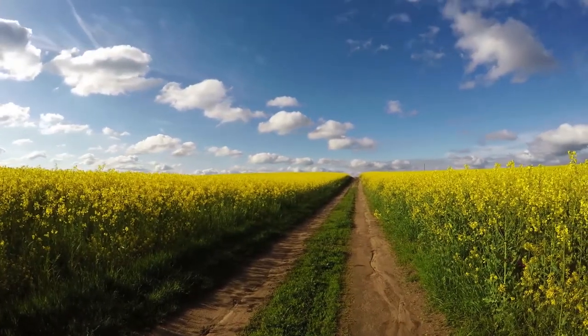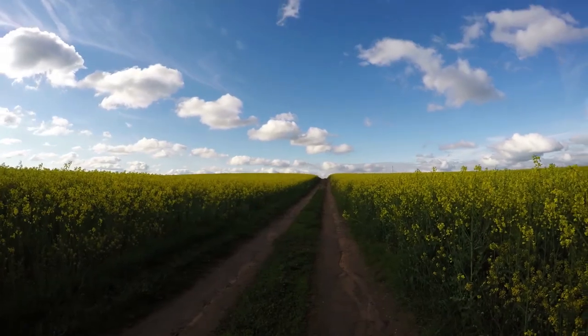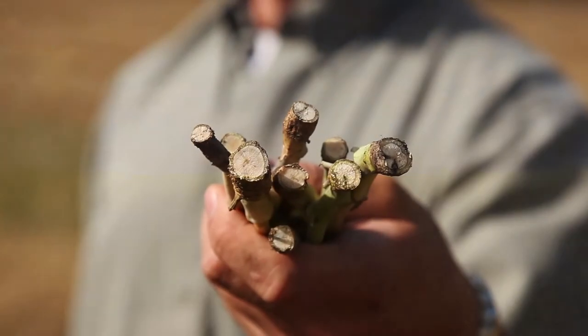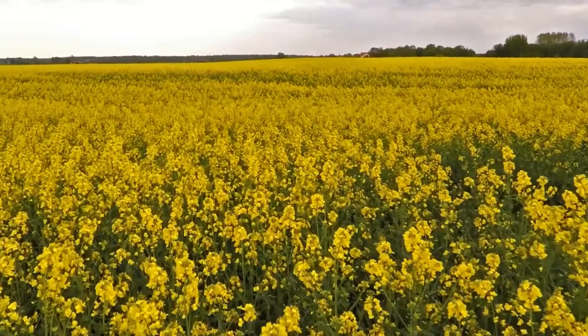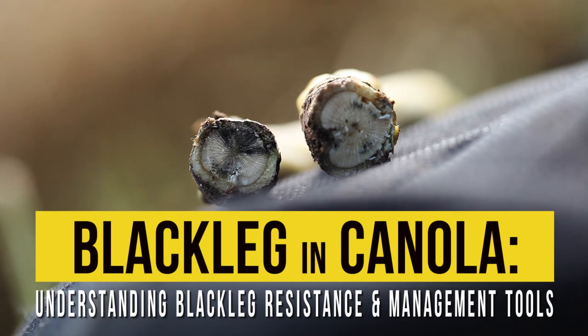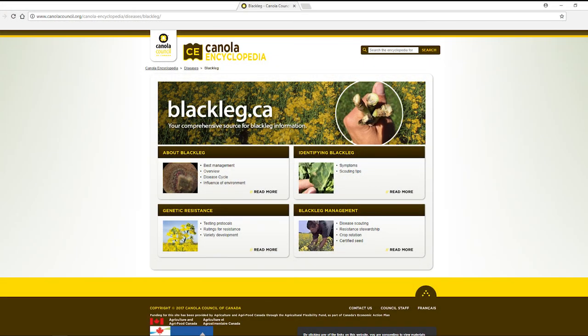Remember, the first step is scouting your field and being able to properly identify and measure levels of blackleg within it. By using an integrated pest management approach to blackleg in Canada, we will be able to minimize the threats posed to the Canadian canola industry well into the future. For more information, visit blackleg.ca.